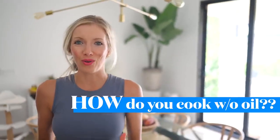Hey you guys, Erin here at Eat, Move, Rest, and today we are back in the kitchen again because there's a question that we get from you guys all the time: How do you cook without oil?